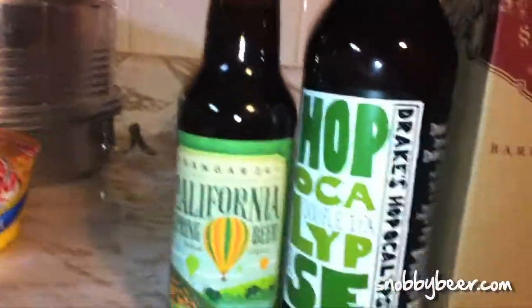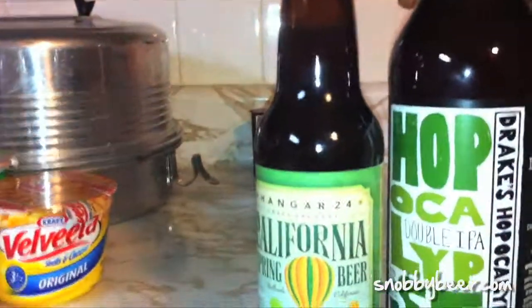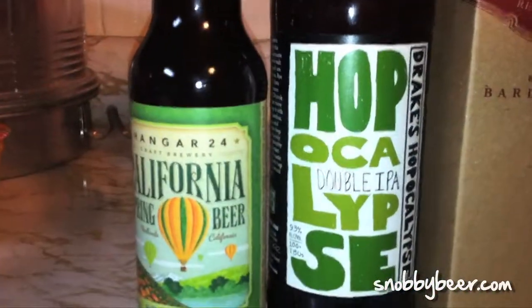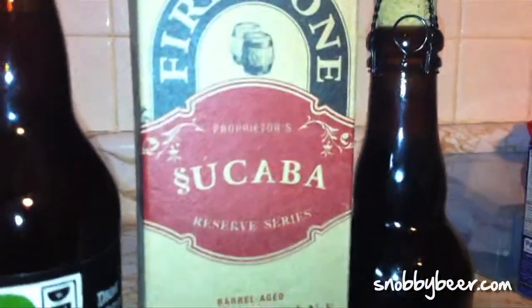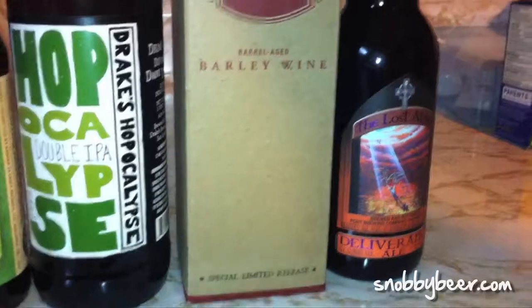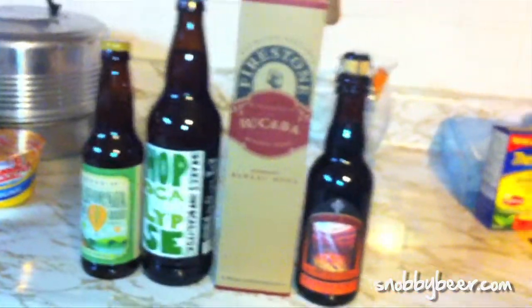First, this is from Philip, who's my regular trading partner, so thank you Philip. We've got California Spring Beer from Hanger 24, Drake's Hopocalypse, some Firestone Walker Tsukaba — really excited about this one — and some Lost Abbey Deliverance Ale. A bunch of really great stuff from him.